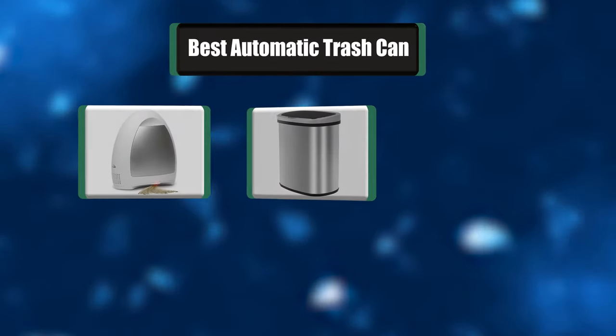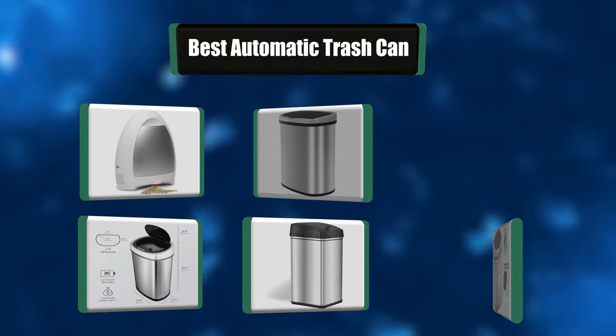Hey everyone, in today's video we're going to take a look at the best 7 automatic trash cans in the market. Keep watching.